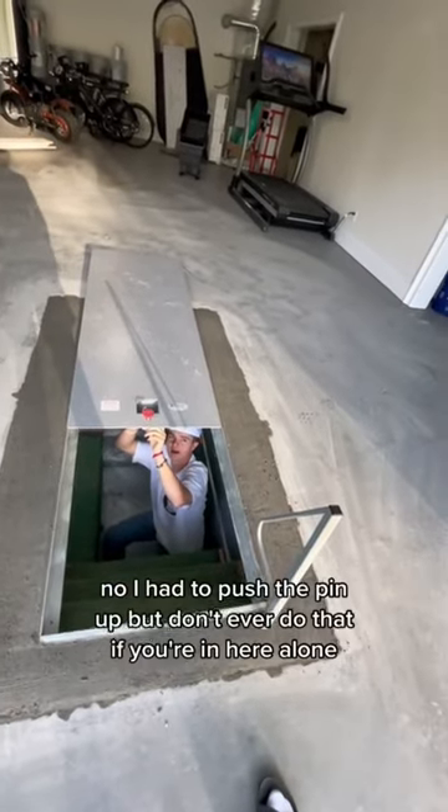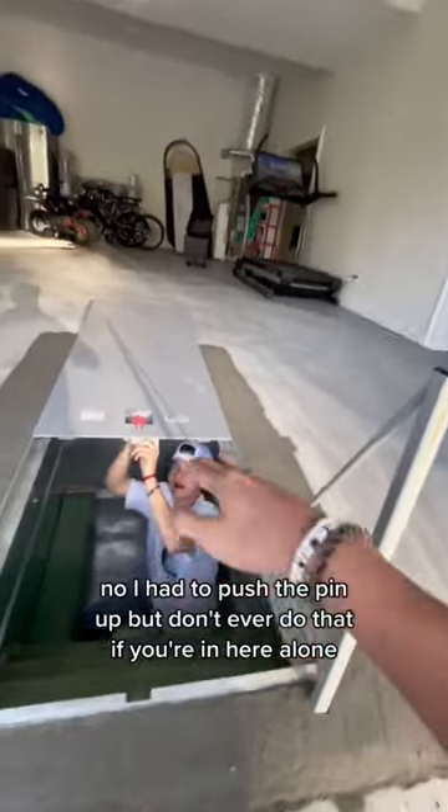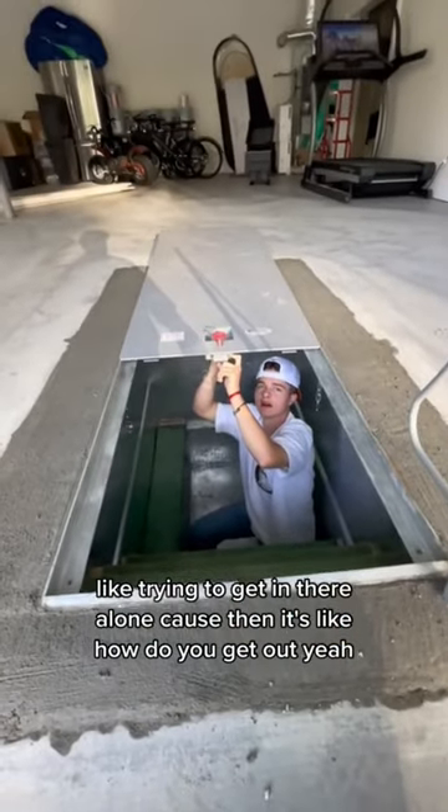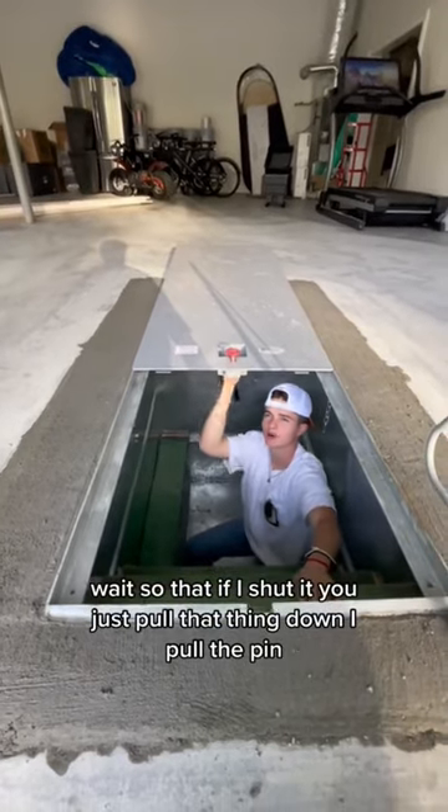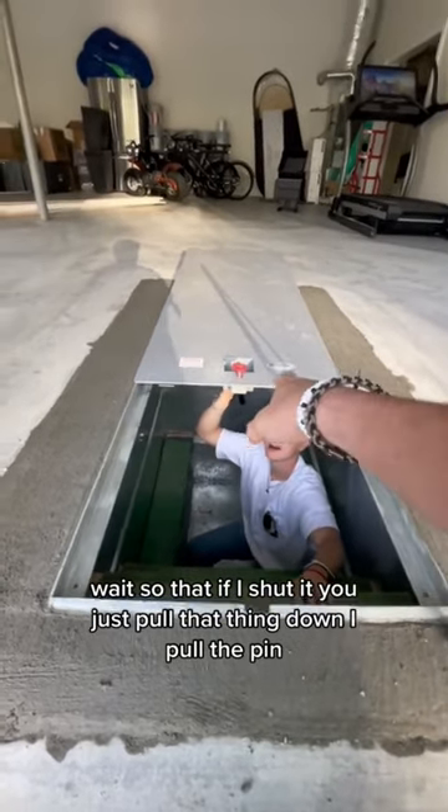Don't ever do that if you're in here alone trying to get in there, because then it's like how do you get out? I had to push the pin up — don't ever do that alone. Wait, so Dad, if I shut it and you just pull that thing down — I pull the pin?